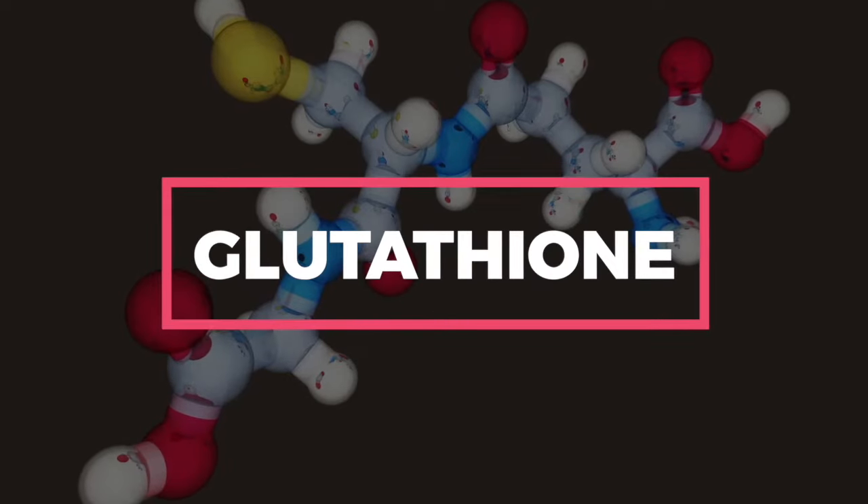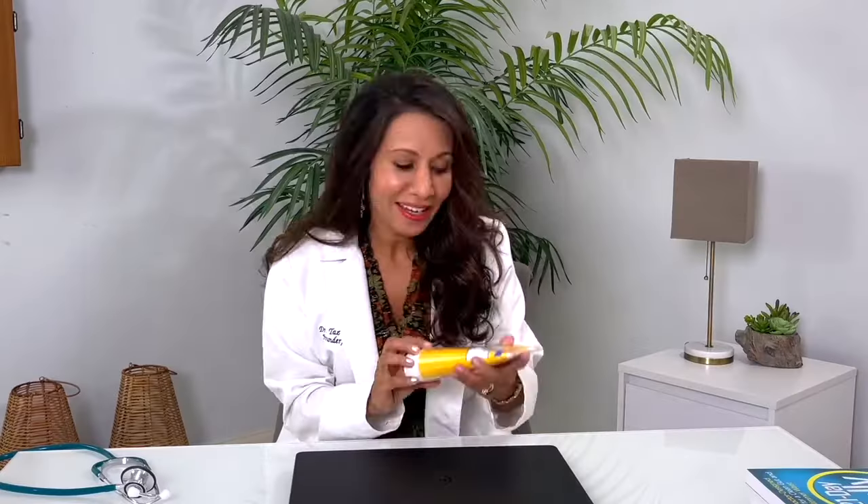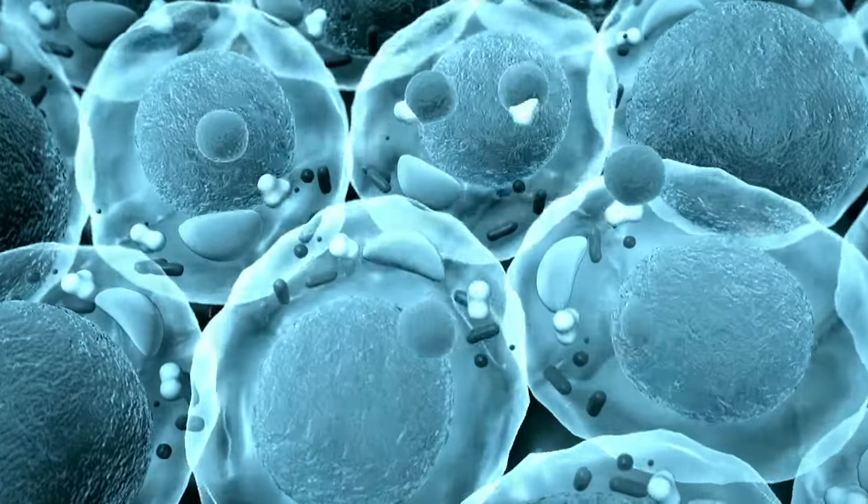We have to detox, and there are many different ways to do it, but this is the supplement that you've got to have. This is glutathione — G-L-U-T-A-T-H-I-O-N-E. Glutathione is an antioxidant. It comes in, plumps up a cell, pushes the bad guys out, and helps us to detox and get rid of the chemicals and toxins we're exposed to on a regular basis.